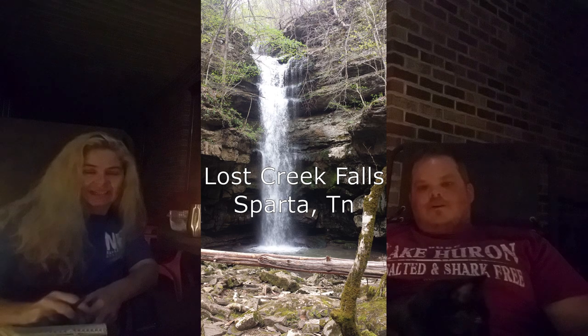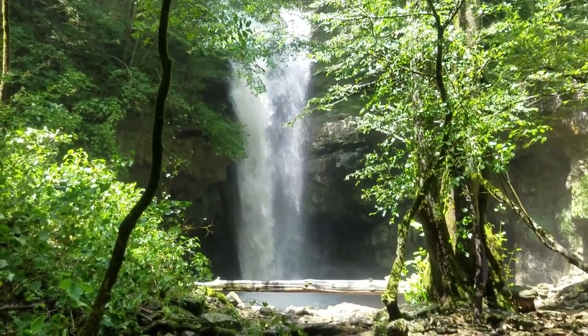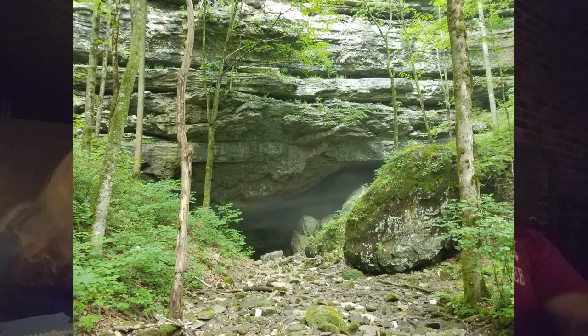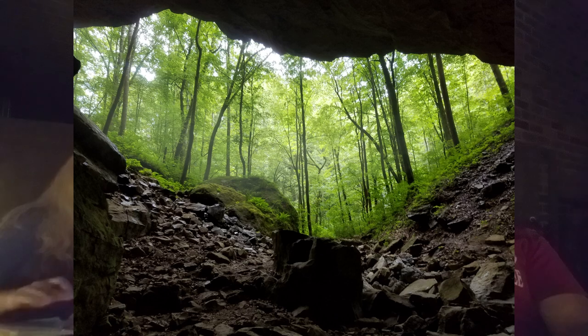On to waterfall number two: Lost Creek Falls in Sparta, Tennessee. Lost Creek Falls is a 60-foot waterfall and it is an easy two-tenths of a mile hike from the parking lot to see the falls. It happens to be located in a huge sinkhole. At one end you've got a beautiful waterfall and the water just disappears into the ground. At the other end, about a hundred yards away, is a beautiful cave. You do need permission to enter the cave, done online — I'll post the link in the description below.